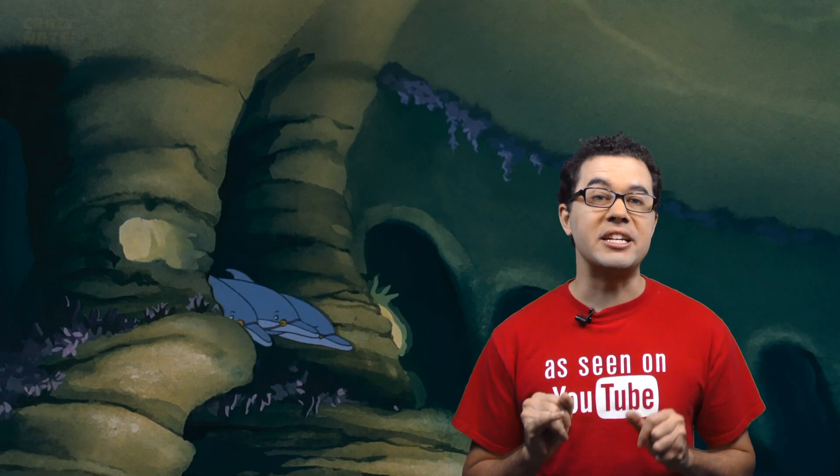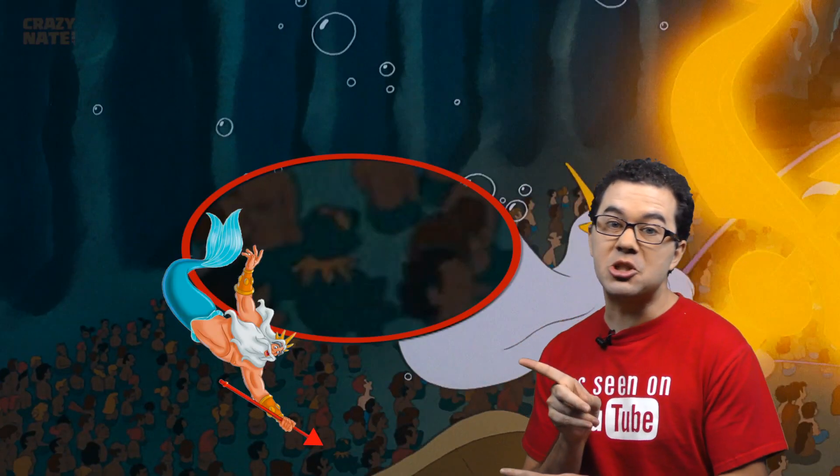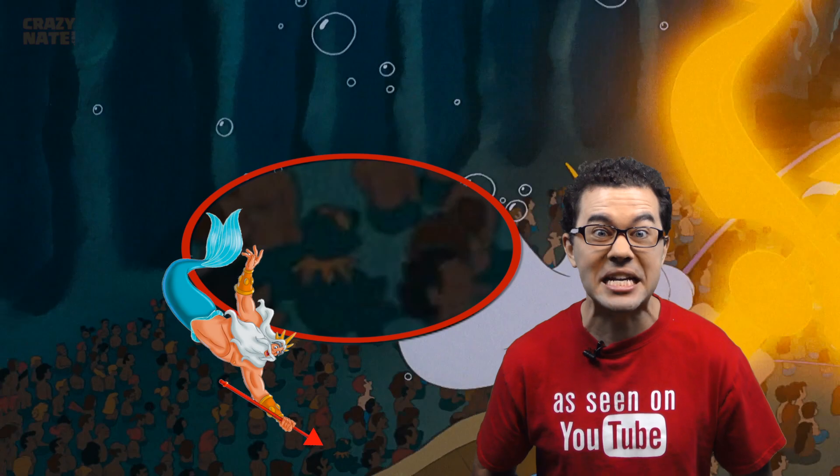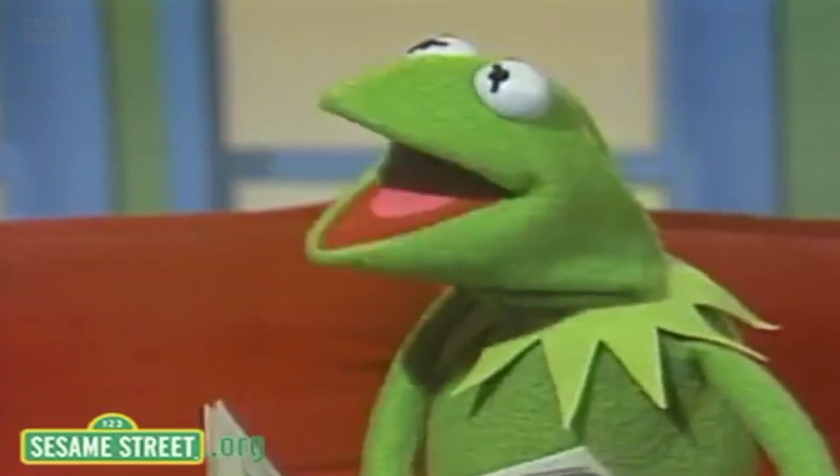When King Triton is riding in on his dolphin chariot, if you look in the crowd of mermaids, you will see Kermit the Frog from Sesame Street right there. Crazy, isn't it? Kermit isn't even Disney.